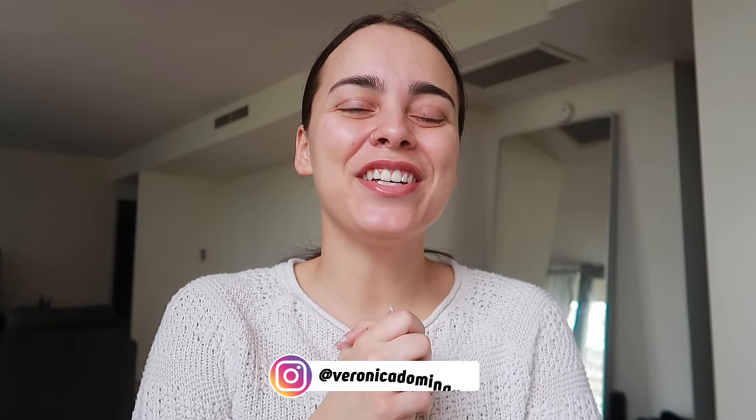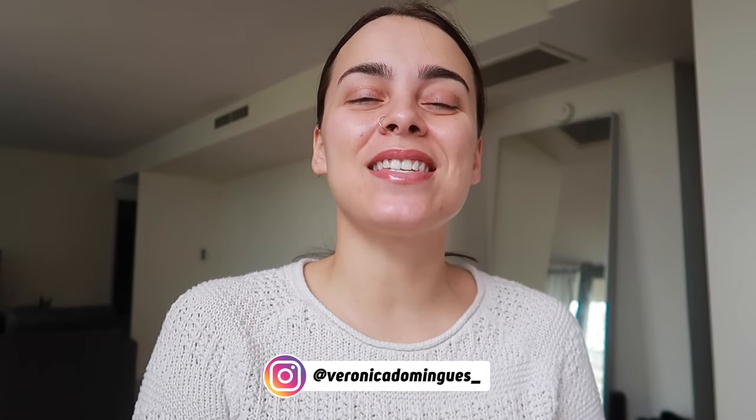Hey guys, what's up? Welcome back to my channel. It's your girl Veronica Dominguez, independent Scentsy consultant from Toronto.